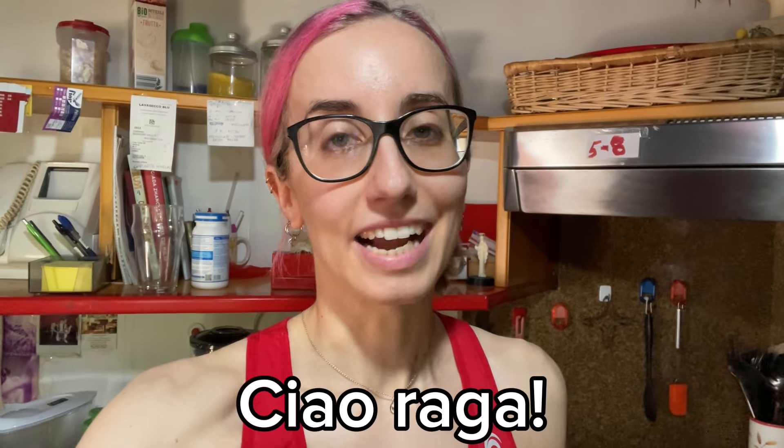Ciao ragazzi — in Italy that means hi guys — welcome back to my channel. The light is terrible as always. Today it's going to be a 'what I eat in a day' as an Italian girl living in Italy, specifically in a small Italian village in northeast Italy.